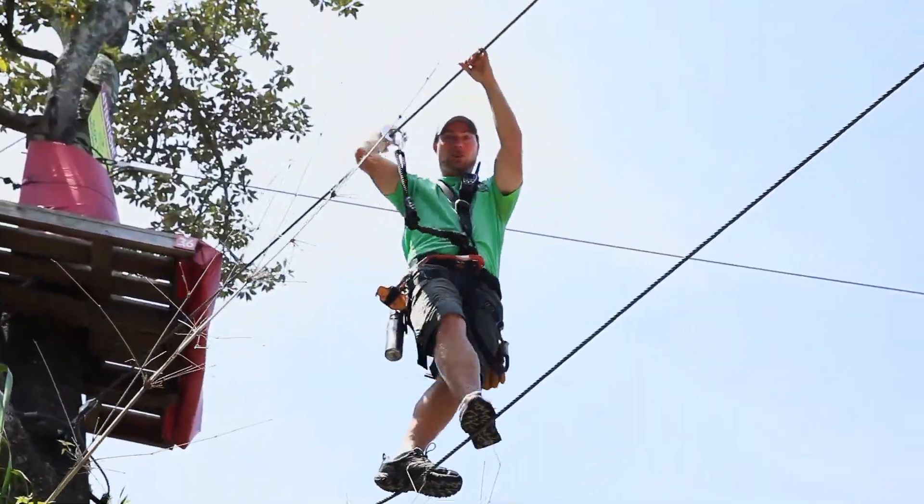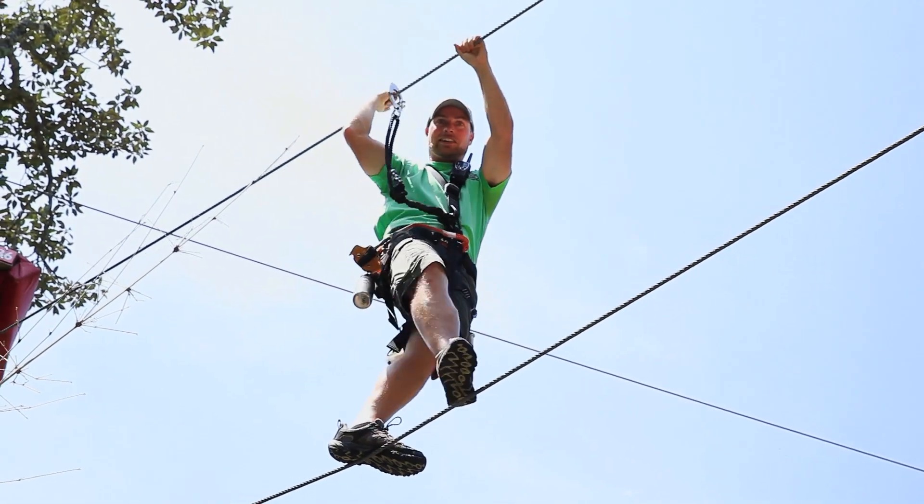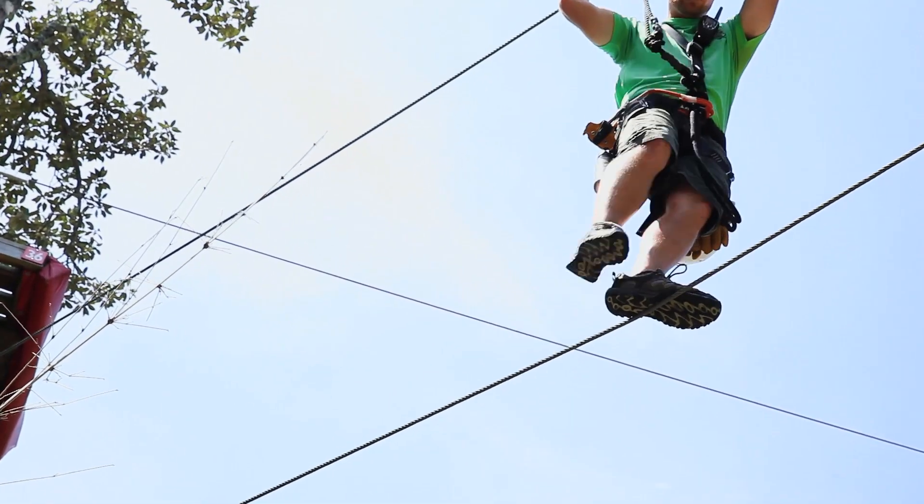Also on the long Nile course, we have one of these tight ropes to walk across — very exciting, makes you feel like you're in the circus.